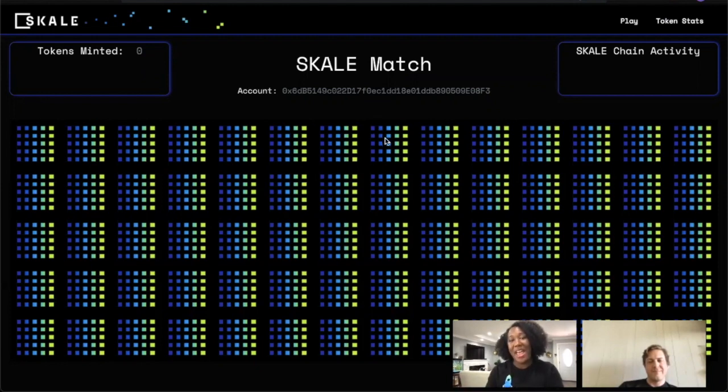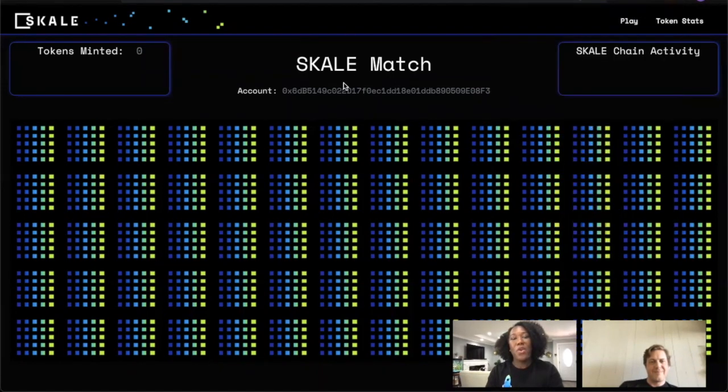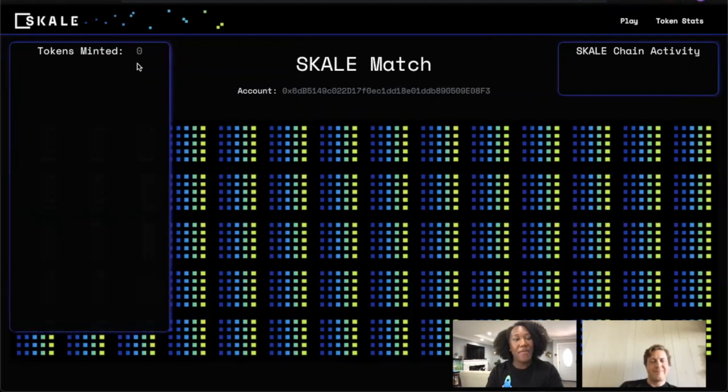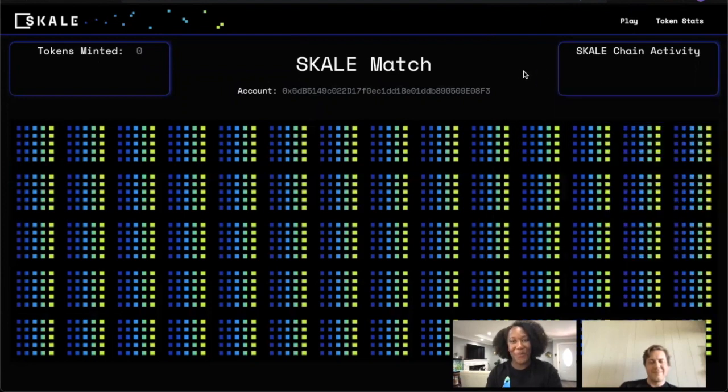You come to the website and the goal is for you to match tokens. If you find a matching pair, you're able to keep that token within your scale chain wallet that will be connected via MetaMask. From there, if you want to see the tokens that you currently have available, they'll always appear here on the main page of newly minted tokens. For any gameplay happening by you or anyone else in the community or at the SCALE team, you'll see the scale chain activity appear here every time a token is minted.